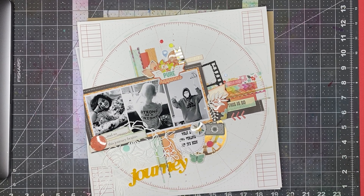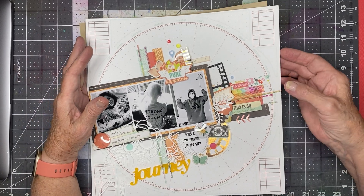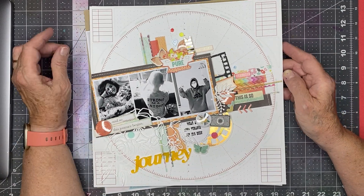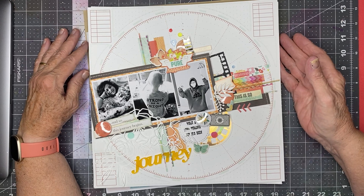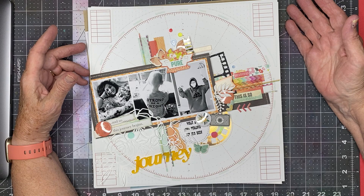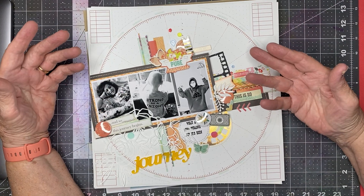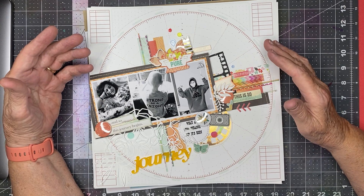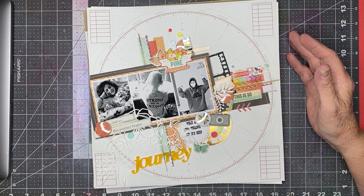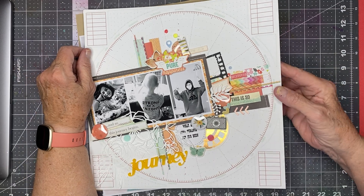Hi everyone, Scrappy Kathy here with what used to be called Freeze Friday Layout Shares. That's because it was part of a group called Freeze Gang that had voluntary spending freezes — a weekly report of what you'd created, how much you'd spent, and so forth. The name of the group has changed to Low Buy Spending Chill.